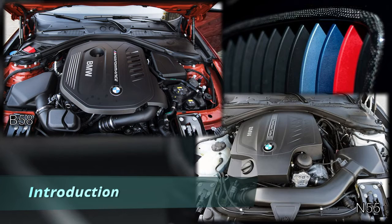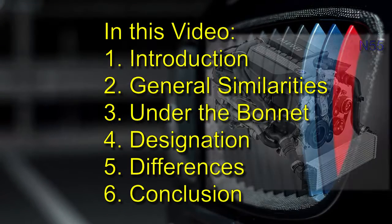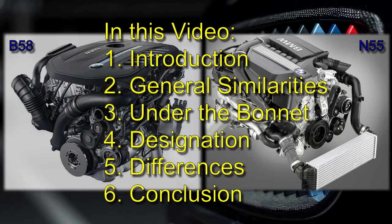Hi guys, today I would like to briefly compare two BMW M Performance engines, the venerable N55 and the superb B58.